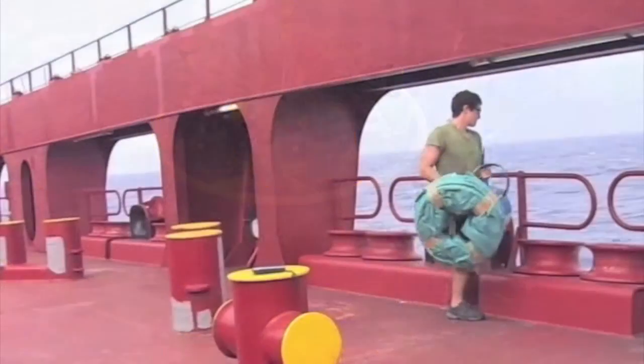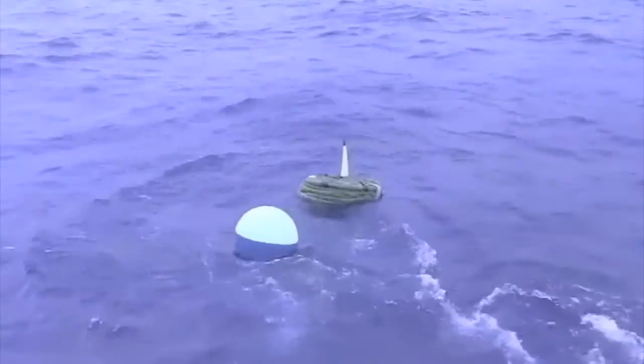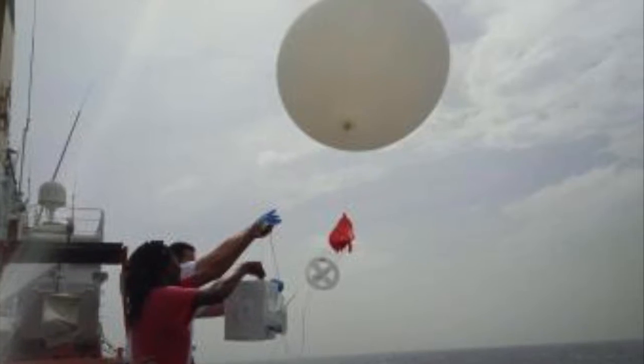While we're out there on the vessel, we collect additional observations by deploying surface drifters, Argo floats for profiling upper ocean conditions, and launches of atmospheric sondes and ozone sondes to look at atmospheric profiles and help validate satellite observations.